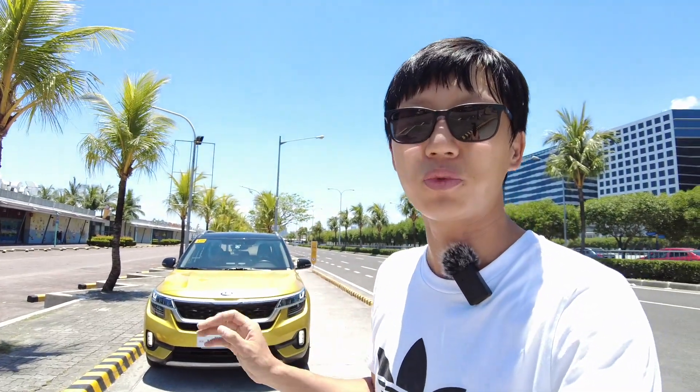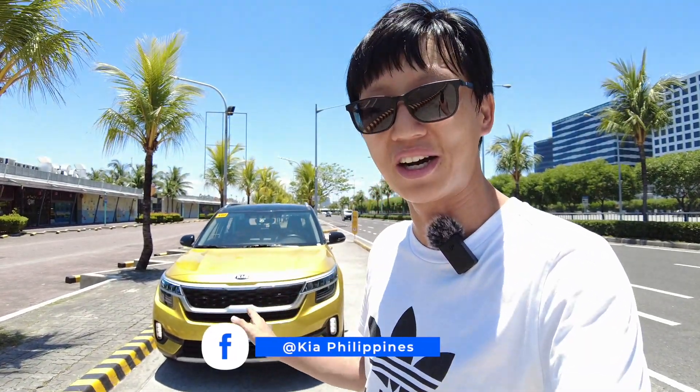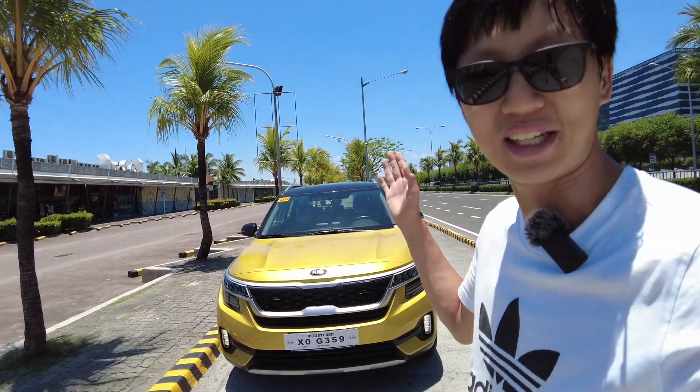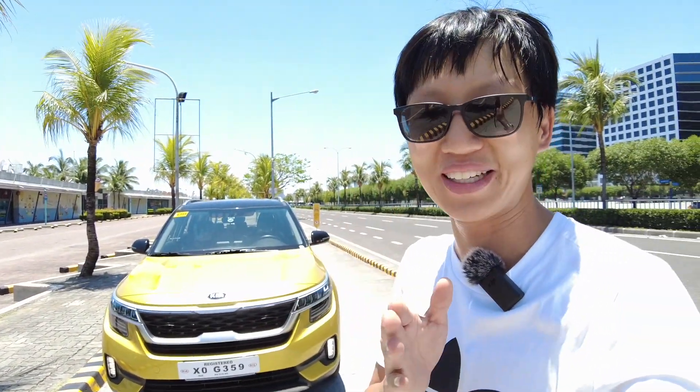If you are ok with single tone it will just cost 1 million 505 thousand pesos SRP. I'll be showing you the exterior, the interior, the features, and my driving impressions, and tell you if this car is worth your money. It looks fantastic, the weather is so nice, and this color just pops — it will definitely get the attention of many people.